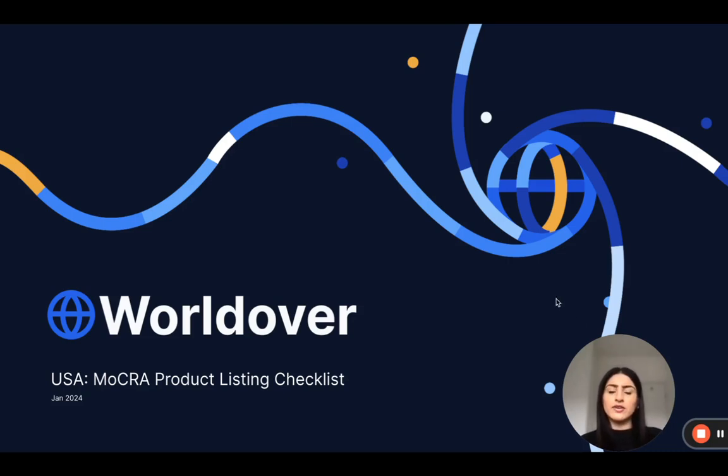Hi everyone and welcome to this week's webinar on product listings. This is one of the obligations under MOCRA and I will be taking you through a checklist to help you prepare to complete your product listings. I'm Kamal, I'm the Head of Regulatory here at Worldover. I have nearly eight years experience in the regulatory industry across FMCG, luxury and e-commerce beauty brands.